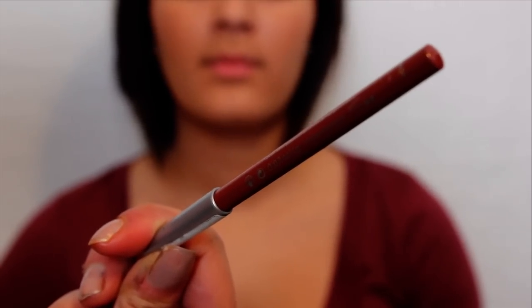I like to use a lip liner as my lip color for the day, since it helps define the lips and looks more natural than a lipstick or lip gloss. Plus, it lasts longer. Use one that is similar to your natural lip color.